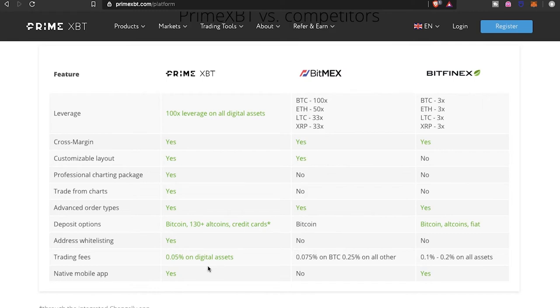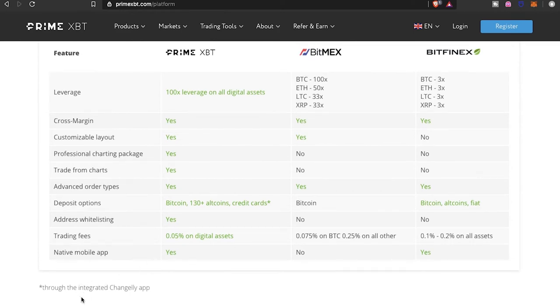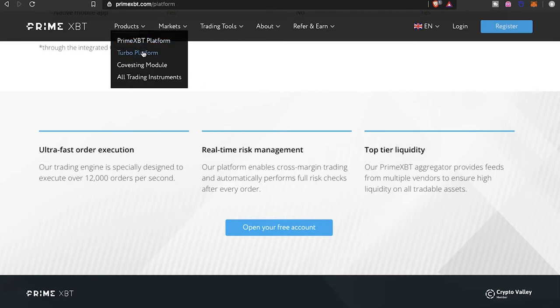They do have a mobile app, which I feel should be standard for any trading platform on the go. They also support credit card purchases. Their trading engine is specially designed to execute up to 12,000 orders per second. The platform enables cross-margin trading and automatically performs full risk checks after every order. Their PrimeXBT aggregator provides feeds from multiple sources to ensure high liquidity on all tradeable assets.